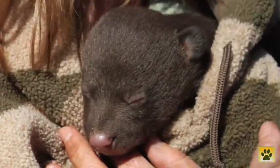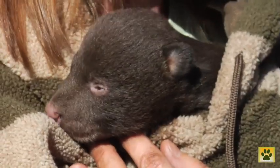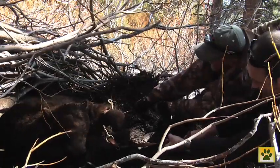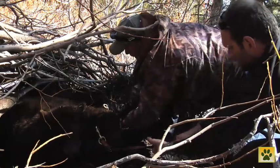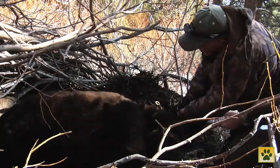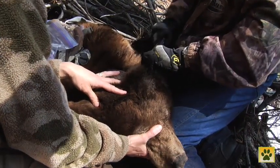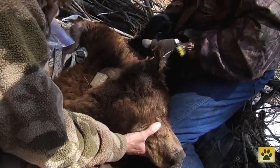Once the cub is safely tucked away in Heather's shirt to keep it warm, it's time to pull mum out. Since Carl last captured this bear, she's put on significant weight, which is ideal for hibernation but makes pulling her out hard work. Once she's out of the den, Carl removes the faulty collar before taking a few measurements.